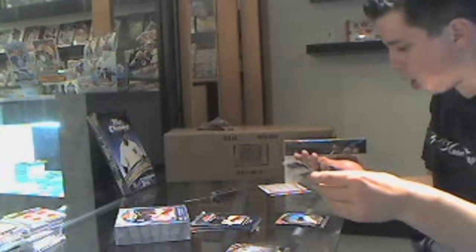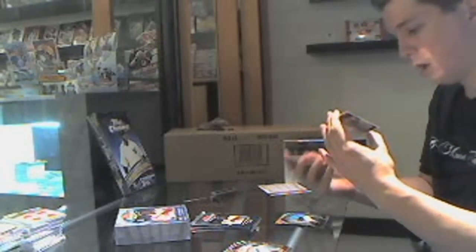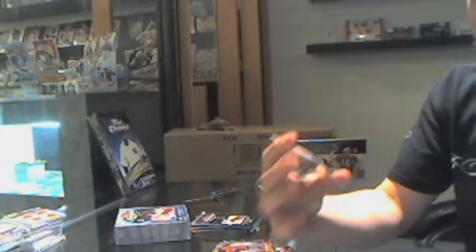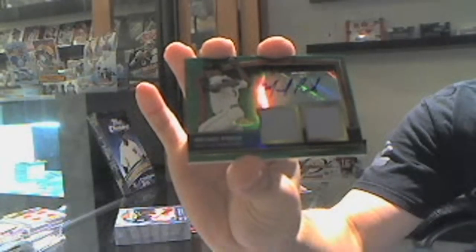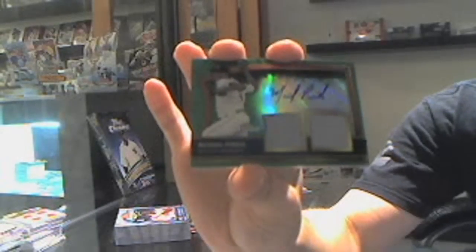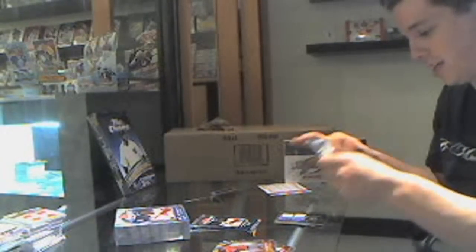Let that be low numbered. Numbered 114 out of 149 — dual jersey green refractor autograph, Michael Pineda. We've got Michael Pineda dual jersey auto to 149. Very, very nice. Mariners box so far. Maybe there's an Ackley coming.